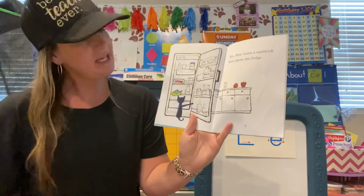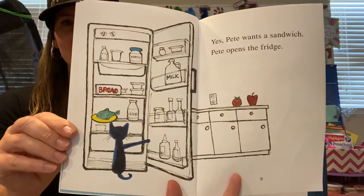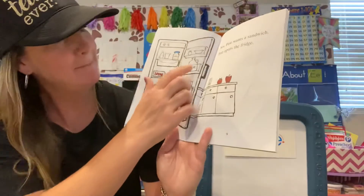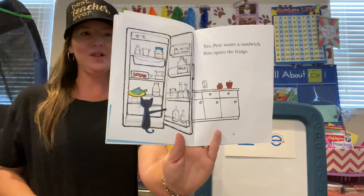Pete wants a sandwich. Pete opens the fridge. So there he is looking inside the fridge. What do you see inside his fridge? He has a fish, some bread, some milk, and some mayo. Those are all of his favorites.